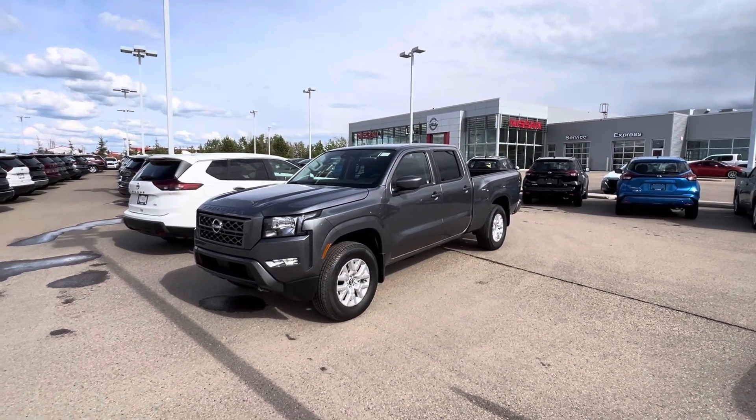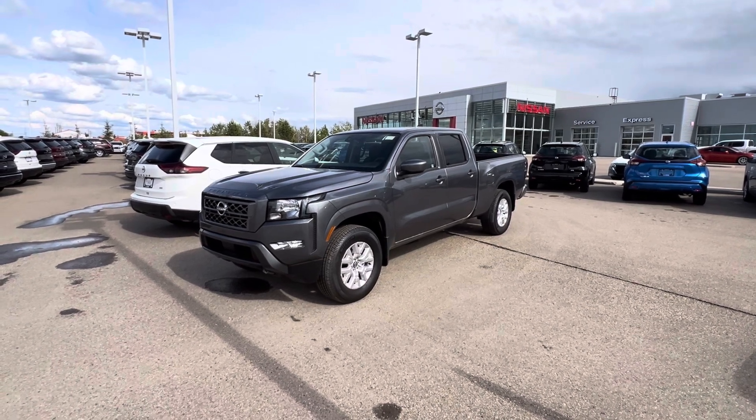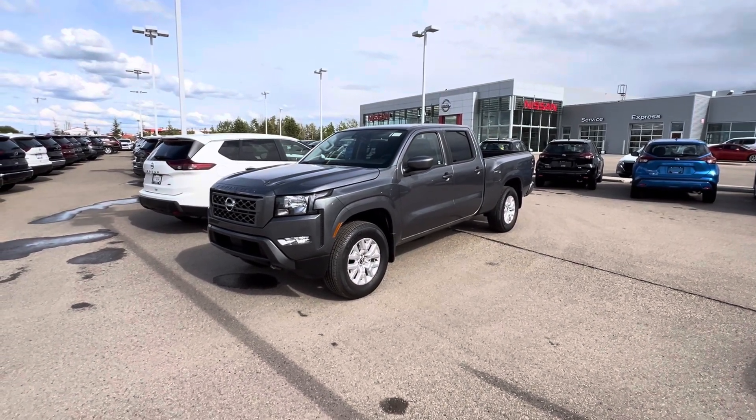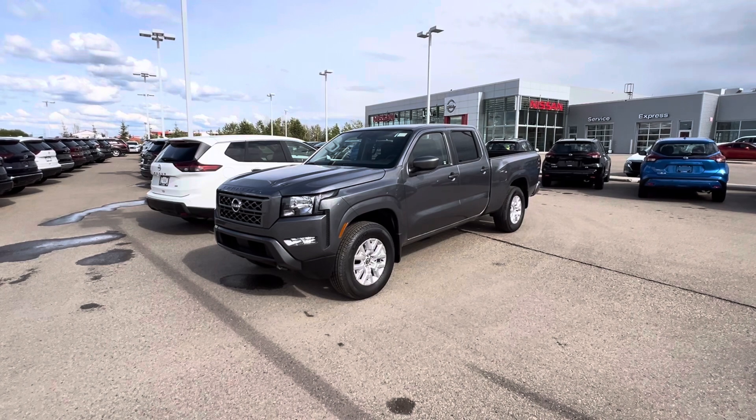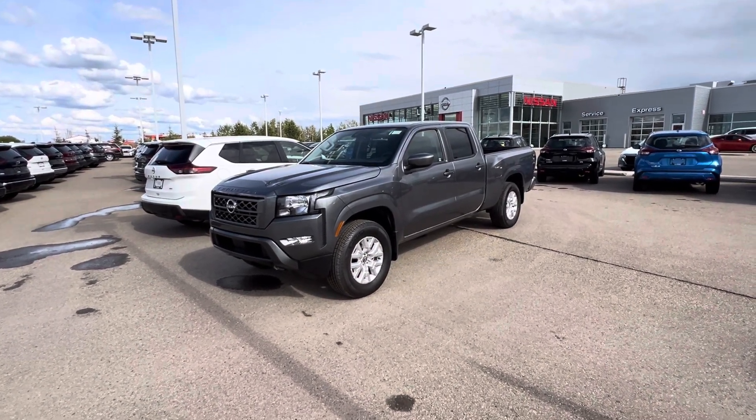Hey, it's Matthew here from LA Nissan. This is the 2024 Nissan Frontier SV with the long box. Yes, they brought it back for the 2024 year. In 2023, they only had Pro 4Xs. Now they've got the long box again.